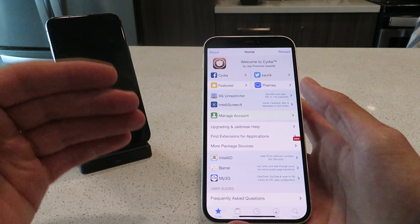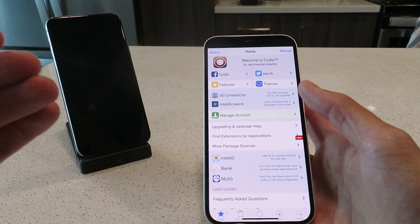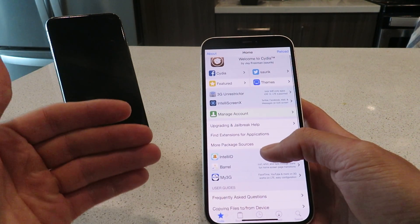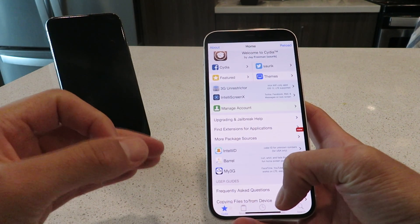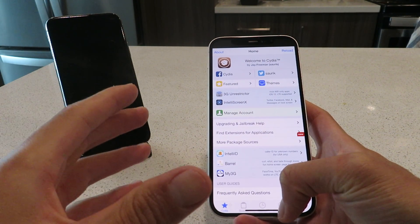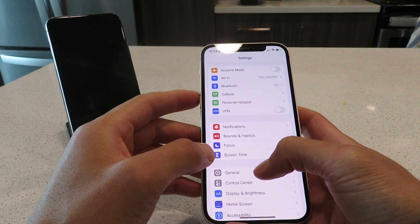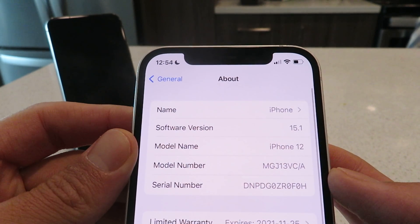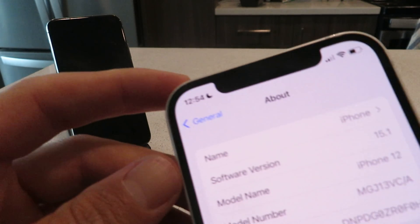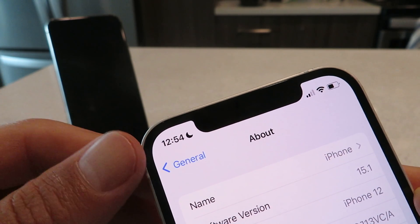Don't listen to any of the other videos — I've got you. I want to show you guys I'm on the latest version of iOS. This is working on iOS 15.0.1 and iOS 15.0.2, and it's the only known working method to jailbreak iOS 15.0.1. Let me show you guys my settings. As you can see, I'm on iOS 15.1 here, and it is working on all versions of iOS — if you're on 15.0.1 it's working, if you're on 15.0.2 it's working as well.